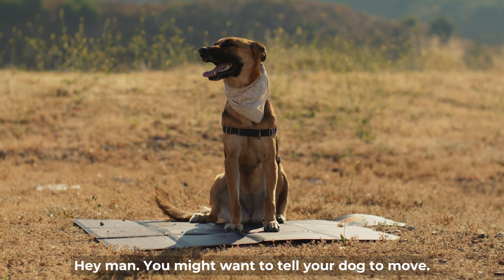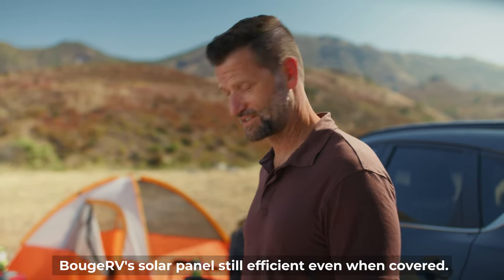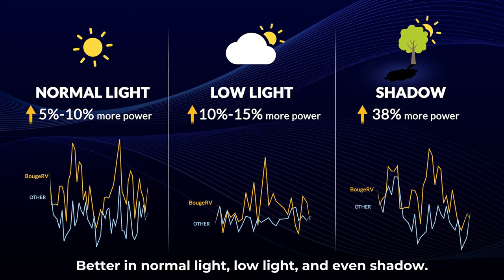Hey man, you might want to tell your dog to move. Stop worrying. Boujaoud V's solar panel is still efficient even when covered — better in normal light, low light, and even shadow.